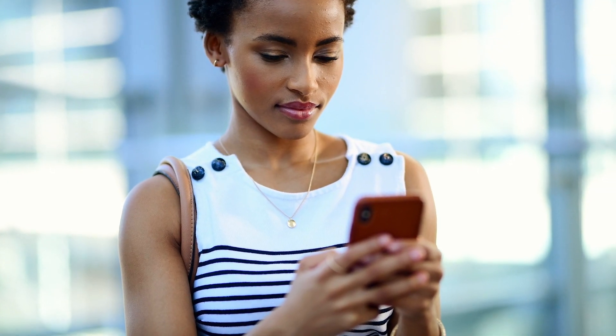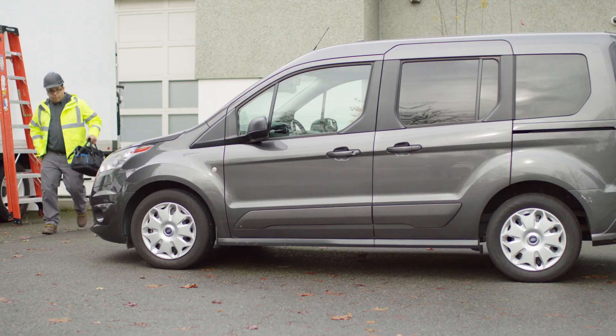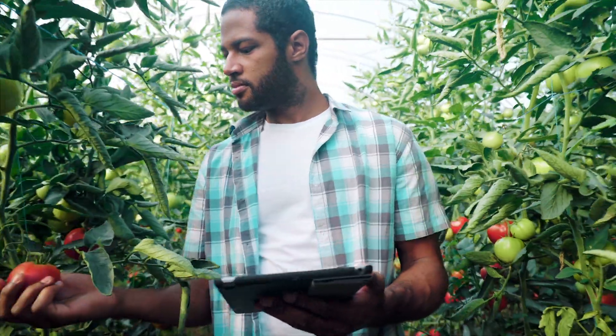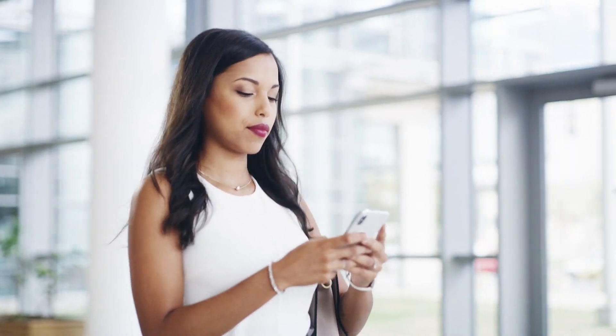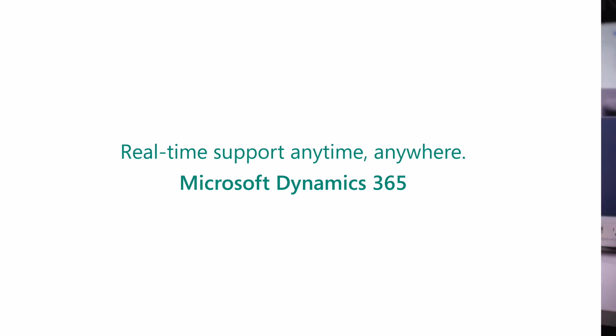In times of uncertainty, customers reach out in higher volumes seeking guidance, assistance, clarity, and reassurance. No matter where your company's service expertise resides, Microsoft Dynamics 365 will help you harness it quickly, collaborate in new ways, and respond to support-related inquiries with always-on service to improve customer experiences from anywhere.